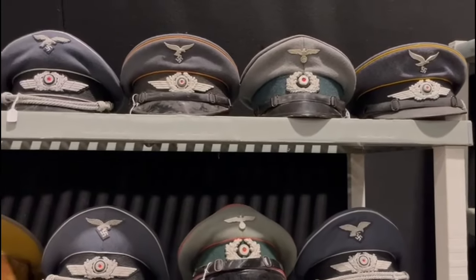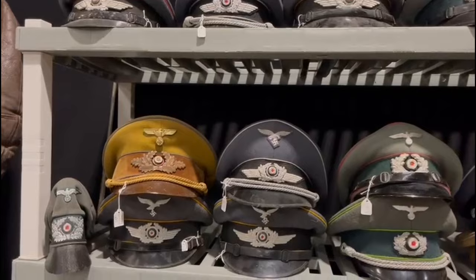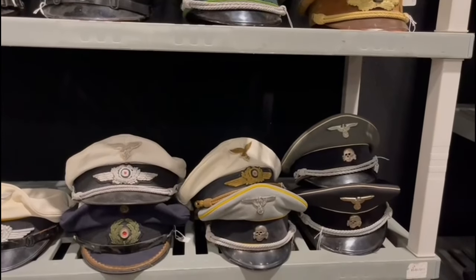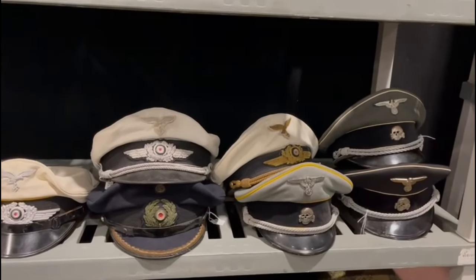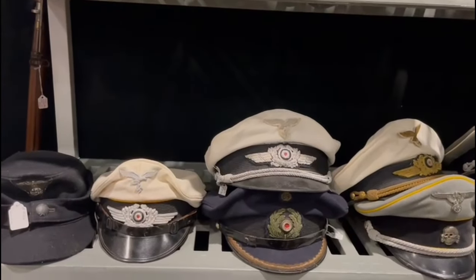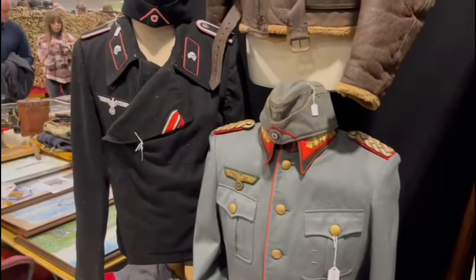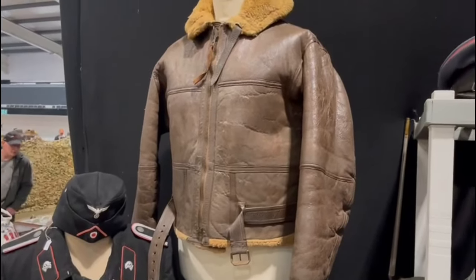Brought with us a nice selection of visor caps — Luftwaffe, political, there's a nice crusher cap there, pioneer. Here are some nice SS caps: we have a Waffen SS officer's, Allgemeine SS officer's, and a rare early colour-piped SS cap. Nice navy visor. Here we have a named General's tunic, a General's overseas cap, nice panzer wrap-over and overseas cap, and that's the British Irvin jacket there.